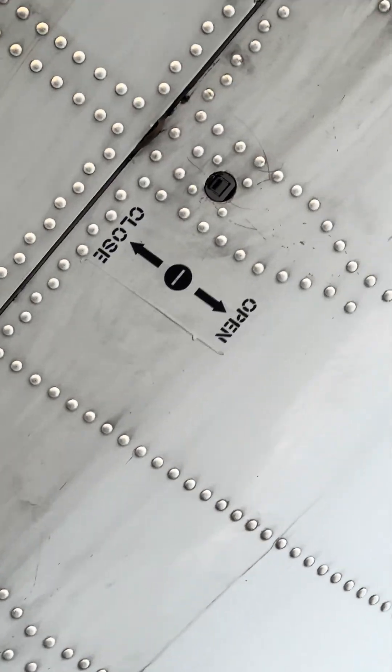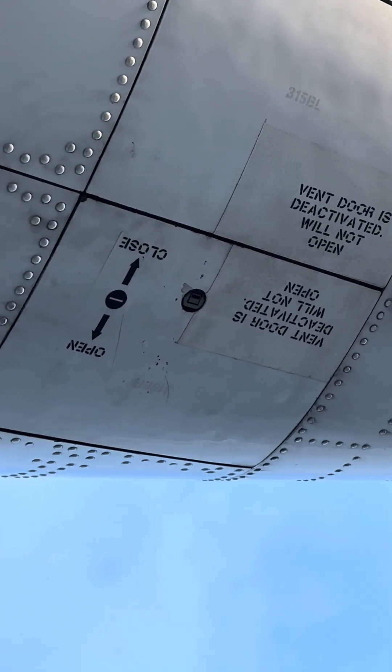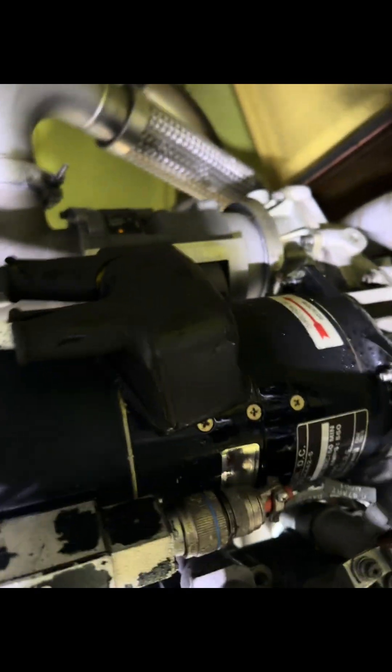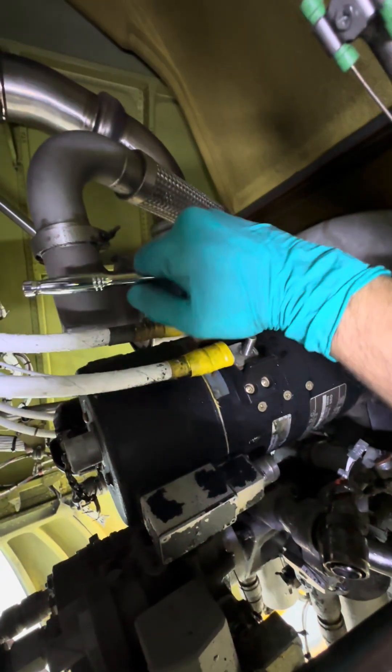Our lovely Triple Seven here — the starter decided not to work anymore, so let's go change it. The APU on the Triple Seven is in the most aft portion of the aircraft. It has six latches; those doors open right up like a clamshell, and we get access to the starter itself. It's a pretty simple job but could become difficult because the starter is a little bit awkward to hold and it weighs about 40 pounds.